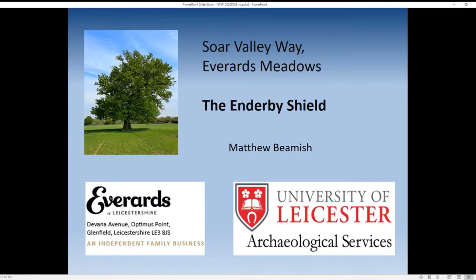Saw Valley Way, Everard's Meadows, the Enderby Shield. This site came up through planning archaeology — it's really bread and butter archaeology that the University of Leicester Archaeological Services is involved with all the time in Leicestershire and surrounding counties, where we look at archaeology impacted by development. In this case it was a development by Everard's the Brewers on the south side of Foss Park. The work and excavations were undertaken in 2015, led by Roger Kipling for ULAS.